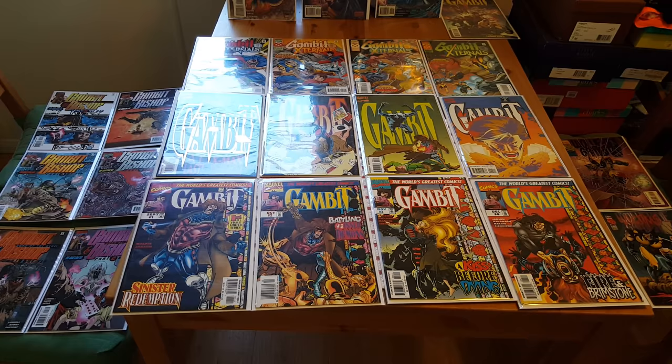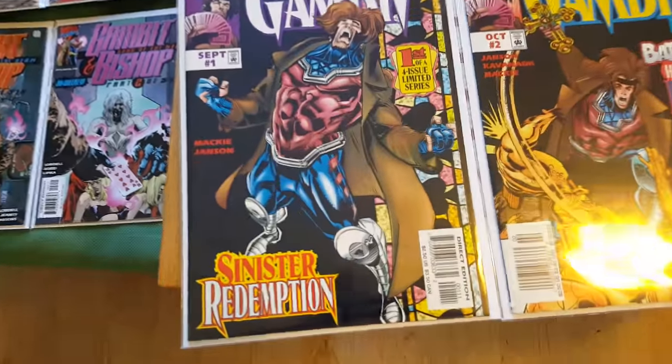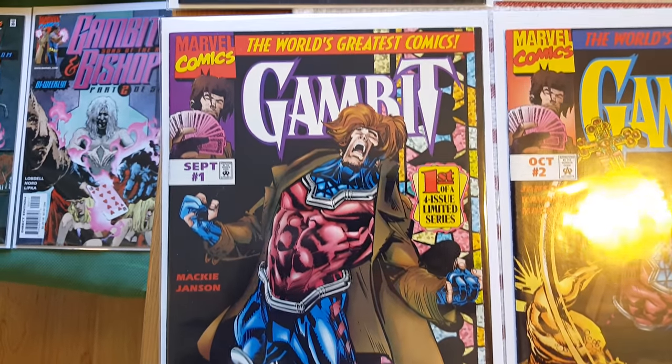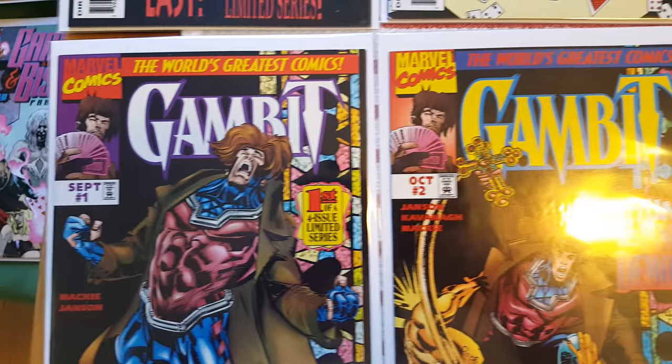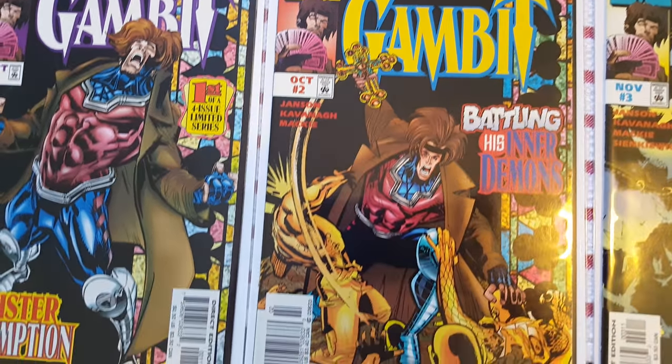Let's go ahead and talk a little bit about pricing as we get a closer view on these guys. For price, most of these comic sets are selling for between 10 and 15 bucks on eBay right now over the last couple of months. That's what I've seen them auctioning off for.